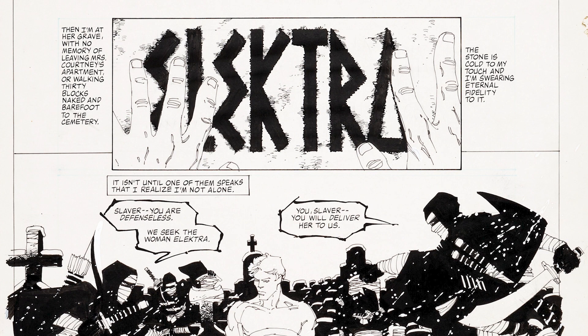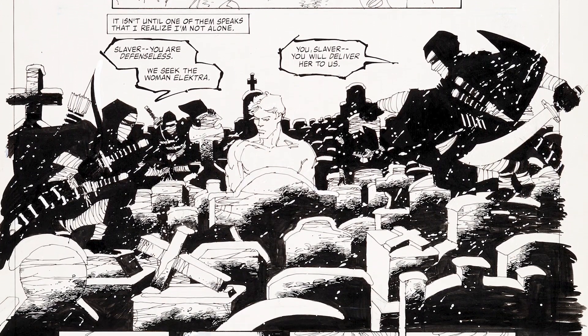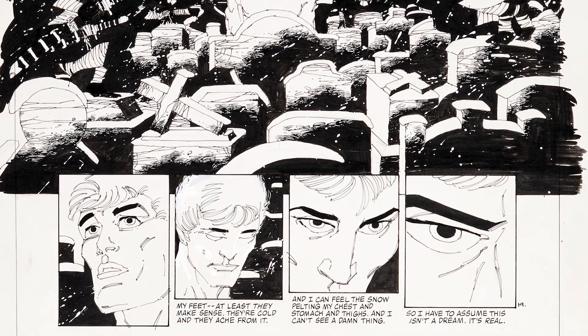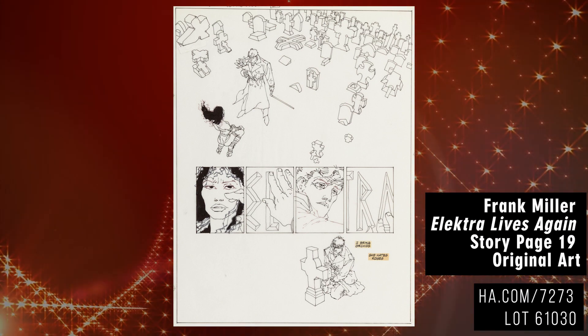Although Miller never talked too much about it, this issue is important, as it marked an artistic transition for Miller between Dark Knight Returns and Sin City, one that demonstrated poetry and melancholy. The page 19 art from Miller's Electra Lives Again is a rare original that features the two main characters in the very graveyard where Matt is mad with grief,